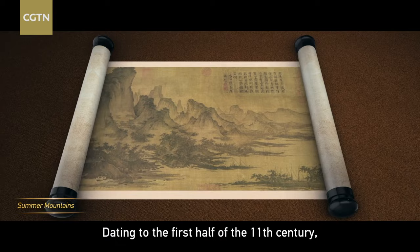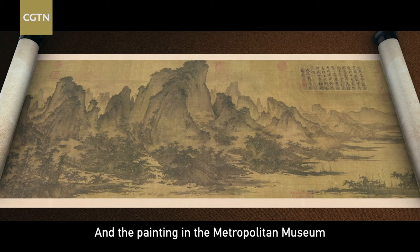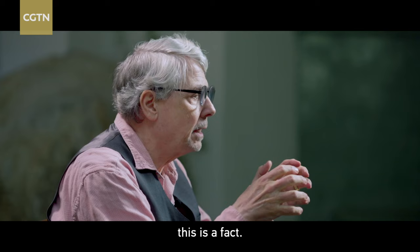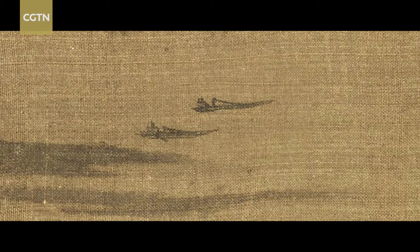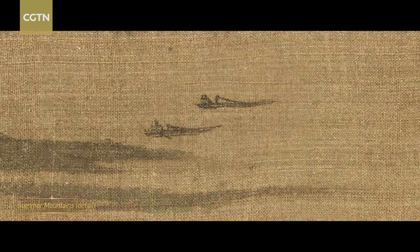Dating to the first half of the 11th century, they invented the panoramic landscape, and the painting in the Metropolitan Museum is one of the earliest of that sort. This painting is painted in a very naturalistic style. A naturalistic style basically says this is a fact — what you're looking at is all factual. So let's have a look at the beginning of the scroll.